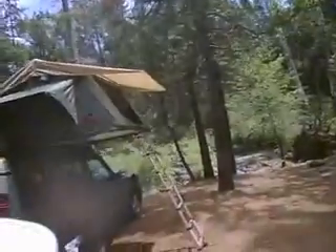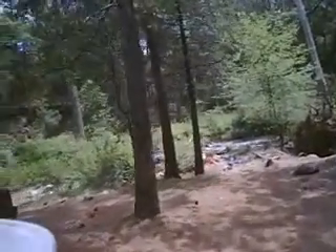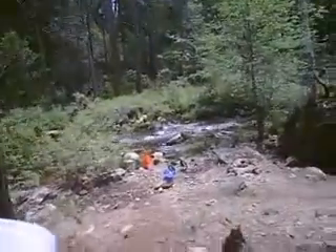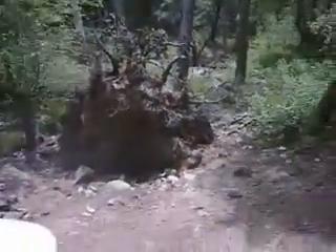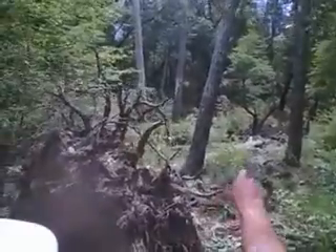Now I see Robin and Eric down here at the river and they've got their setup working quite well. See this big tree that came down? It runs clear across the river.